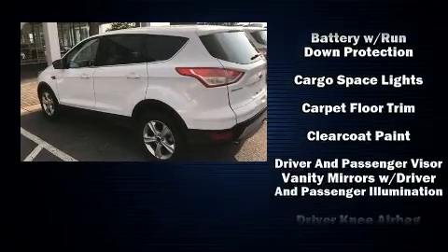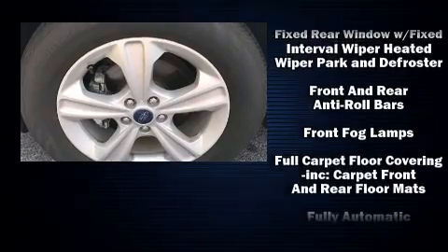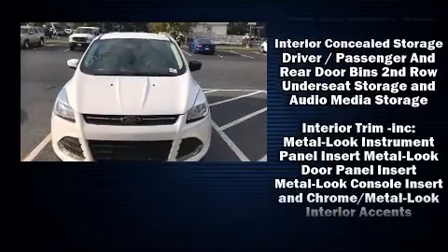Ford prioritized practicality, efficiency, and style by including adjustable headrests in all seating positions, an outside temperature display, remote keyless entry, and cruise control.